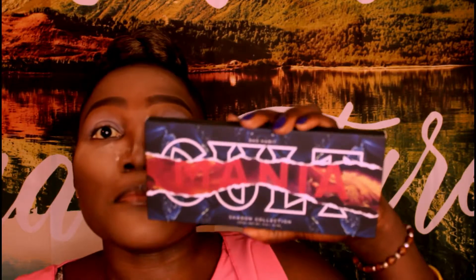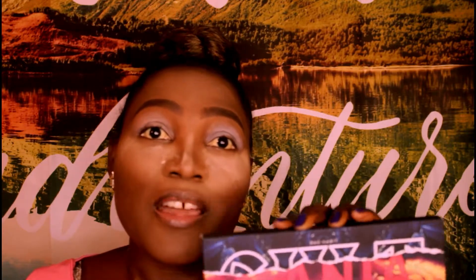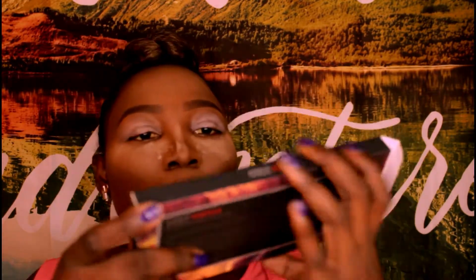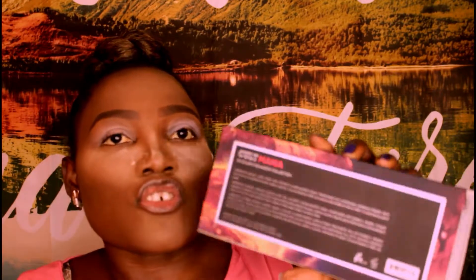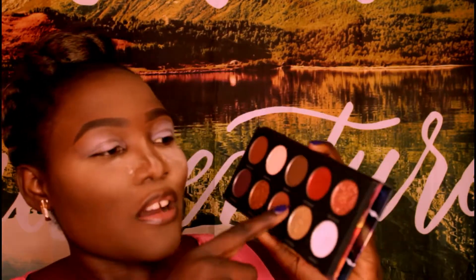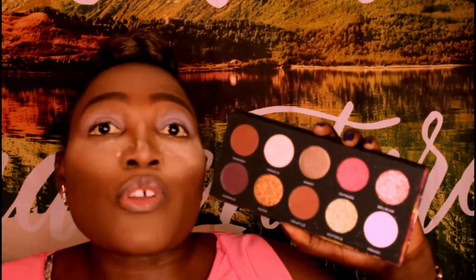Bad Habit is like a great company for making cheaper versions of expensive palettes. Their set is called Cult — this one is Mania, the most recent and most expensive. This is my first ever palette from Bad Habit. On the back you have ingredients, instructions, and the shade names — there are 10 shades total. I love that it has a mirror in it.